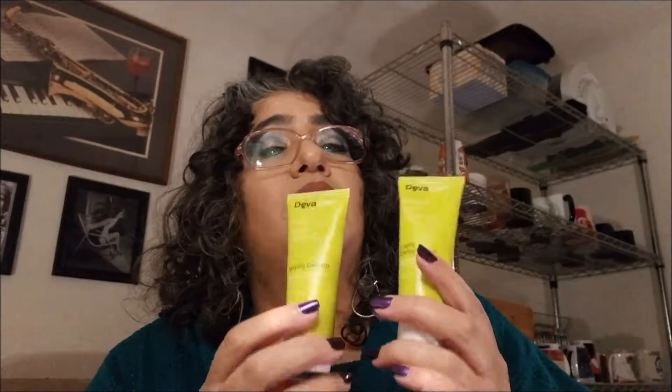The other two DevaCurl products are the No Curl Left Behind Styling Cream and the Make Em Jealous Light Defining Gel. I do not like heavy gels — I really prefer a light hold and I like to be able to touch my hair and have it not be stiff. These two together give me really beautiful, very defined curls when I want it. I don't use them all the time because they're expensive — the gel goes for $26 for 5 ounces. So I'm keeping my little ones for important occasions. But these two really bring out my curl and make it very defined, and my hair seems to really like it.